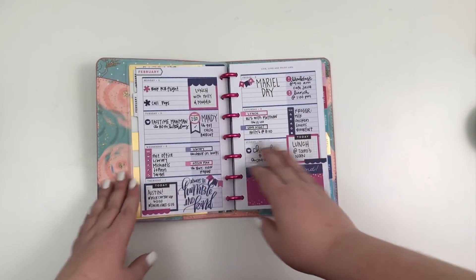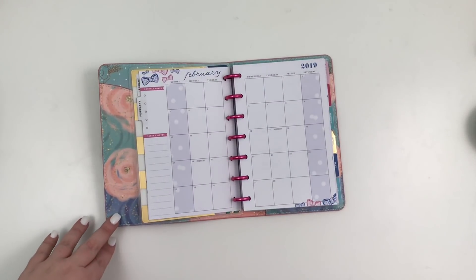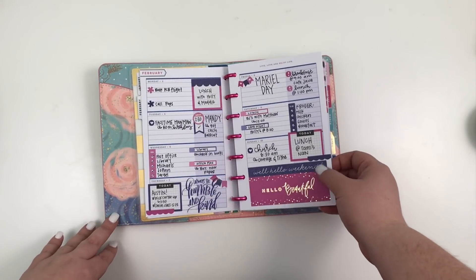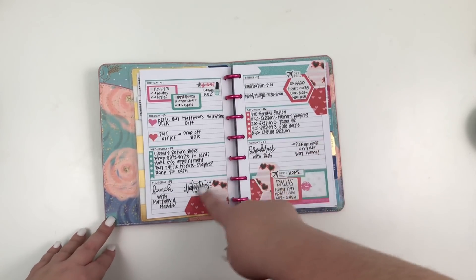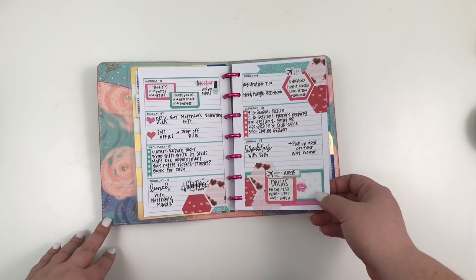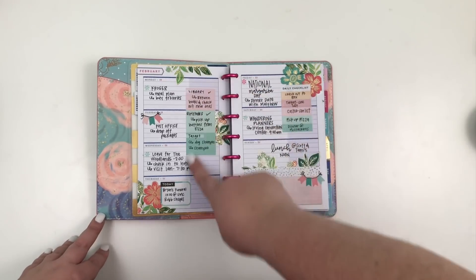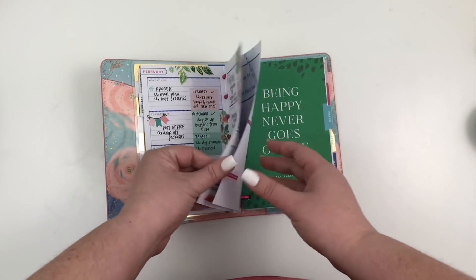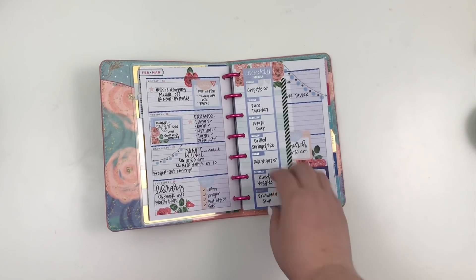So February in my mini planner — I don't ever use the monthly view, so it's blank. I really loved this pink and blurple spread, it was super cute. This week I actually frankenplanned and taped in pages to match or coordinate with the spread that Matthew did in my classic. I also coordinated this one with my classic spread. I love these florals from the new Fun Floral sticker book — really pretty.